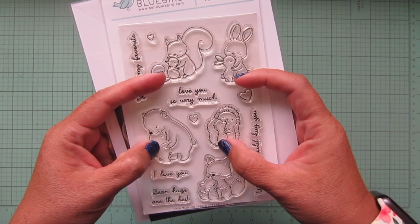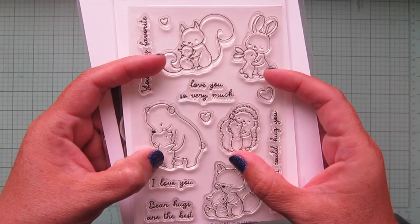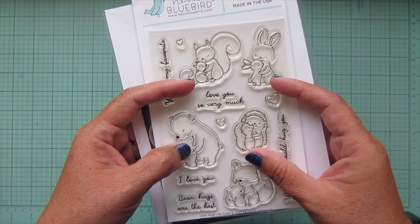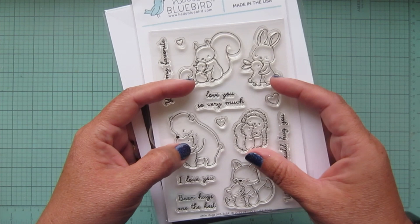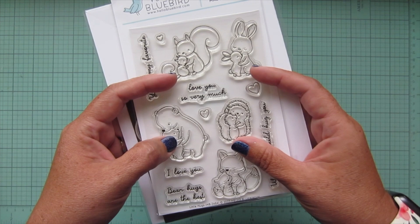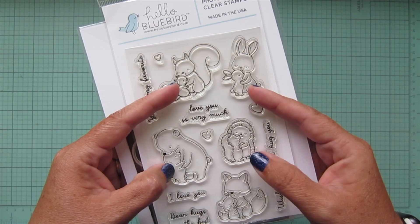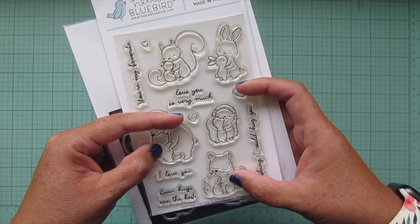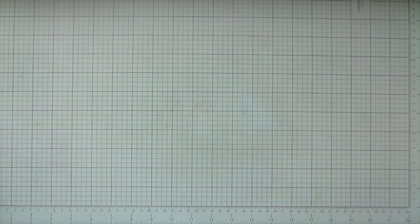Next up is the Little Hugs stamp set, very similar to the Bear Family — we've got little adult animals with their babies, which is so sweet. We've got a squirrel, bunny, hedgehog, fox, and bear with great sentiments in beautiful script, some little hearts, and matching dies. I have an idea for a card but didn't get a chance to make it yet, so stay tuned — that will be coming on my channel later this month or next month.